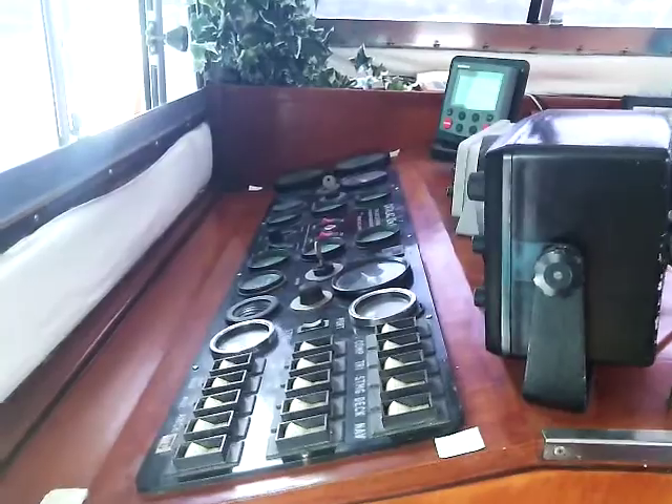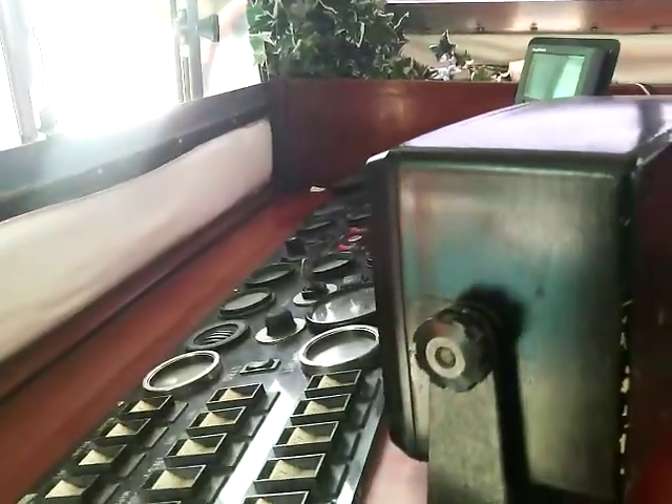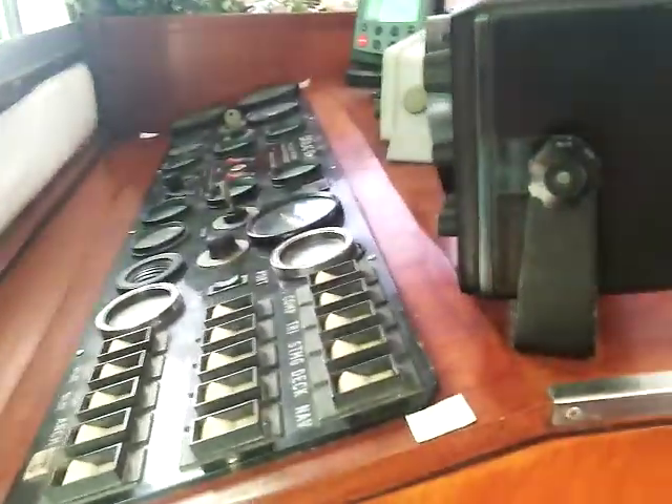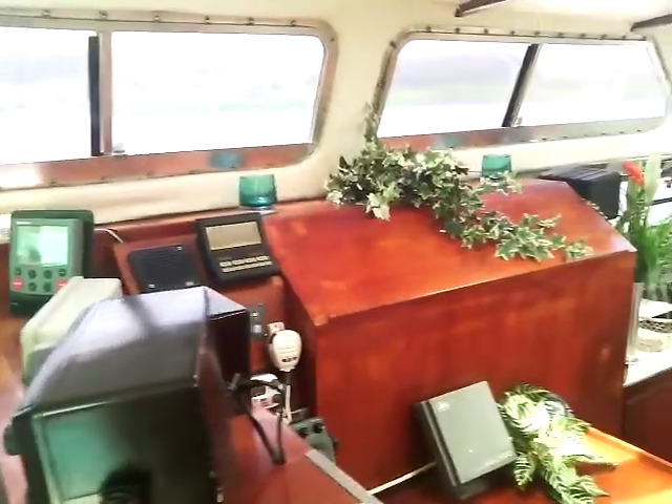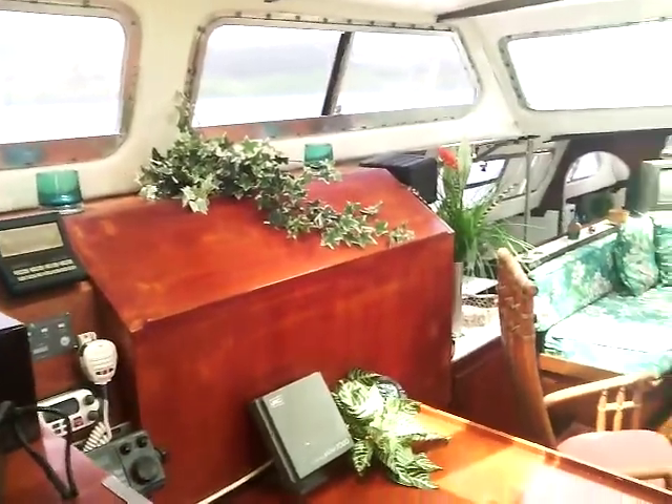So you can steer the boat from outside — you can see the pilot house chair there. Or we use a rat or a mouse, as we call it, and we can steer it from any place in the boat in non-restricted water. We really have loved that.